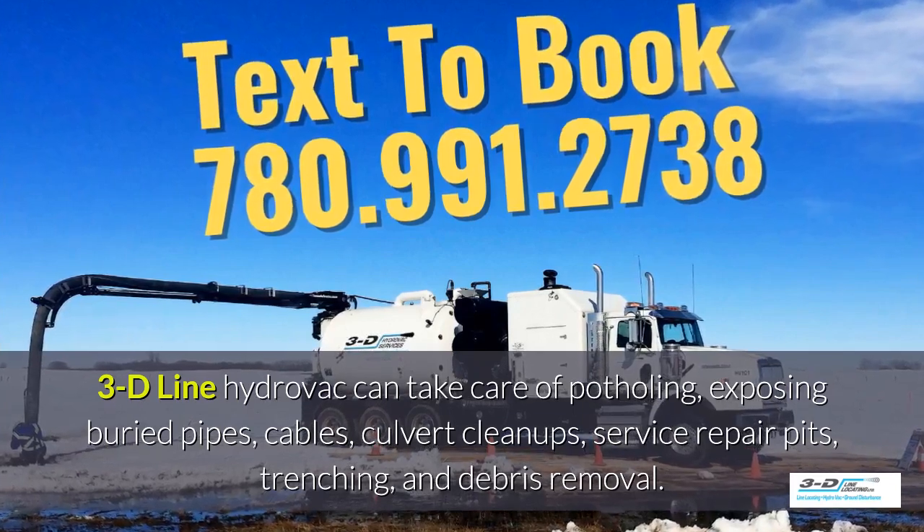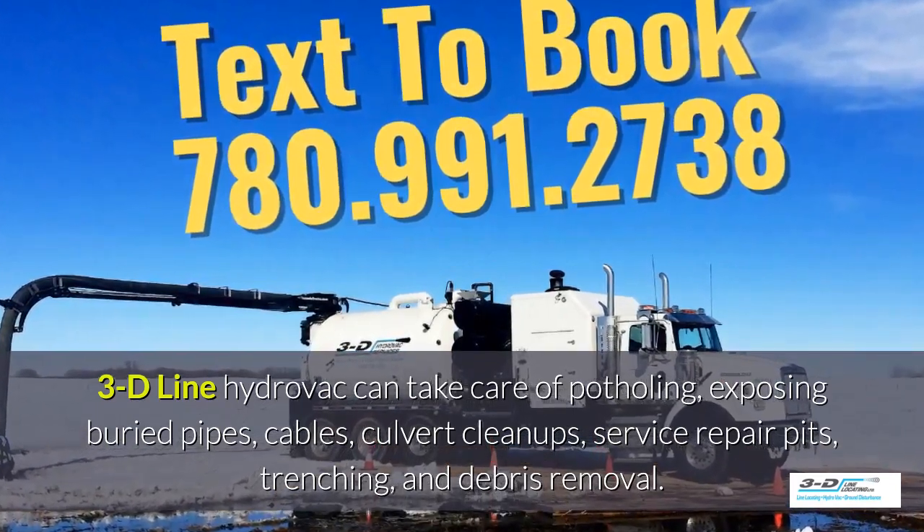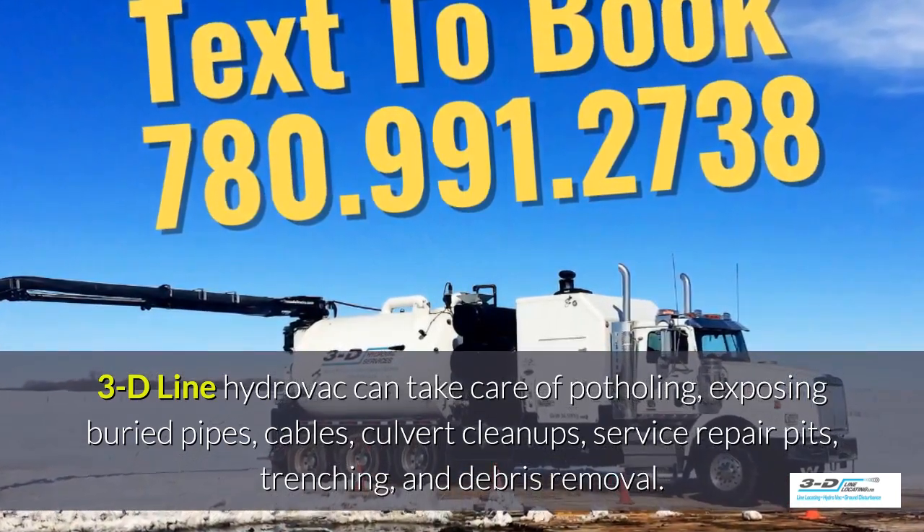3D line hydrovac can take care of potholing, exposing buried pipes, cables, culvert cleanups, service repair pits, trenching, and debris removal.